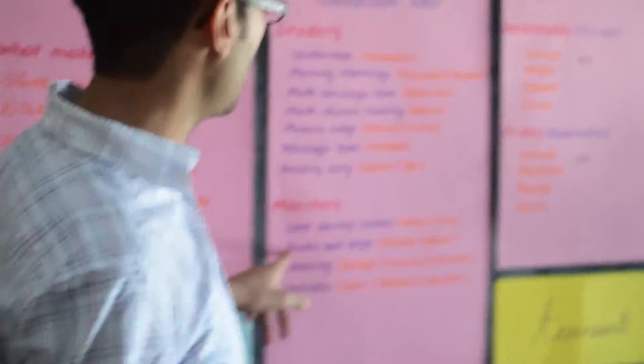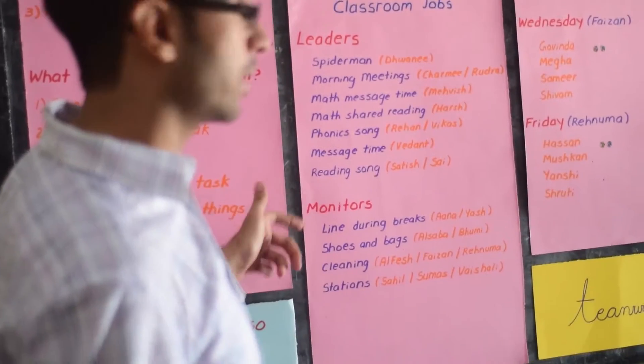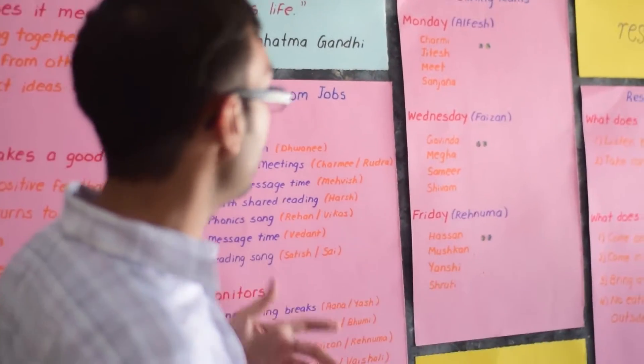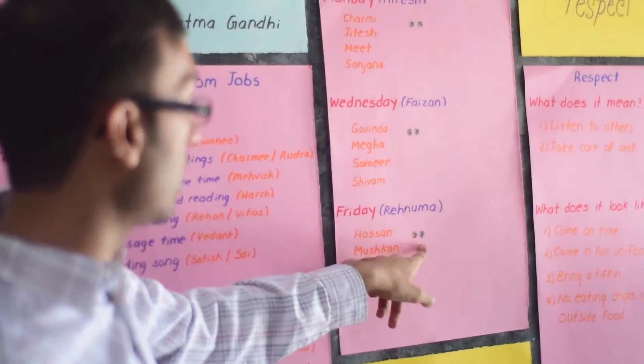There are classroom jobs — there are leaders and monitors who take care of this. The leaders take charge of the classroom by teaching, and monitors help with the structures in the classroom. We also have cleaning teams to make sure that our class is always maintained and always clean. Students get a little tracker by using a sticker once the team has completed the job.